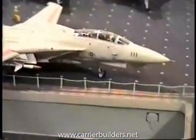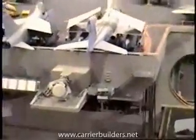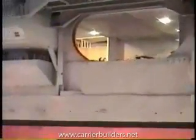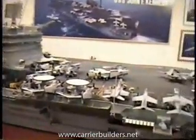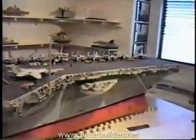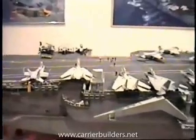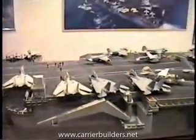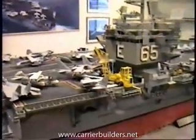Here is another F-14. It's a big ship and I am not the best at taking pictures like this, but I'm trying my best. First, I'm going to take shots of an encapsulating nature and then I'm going to come in closer to various points of the ship.